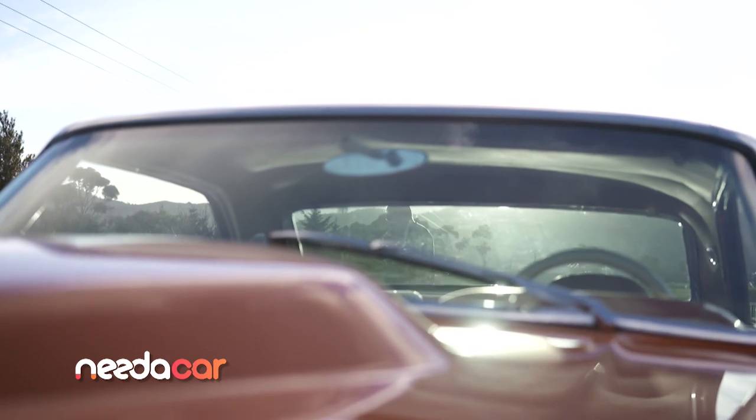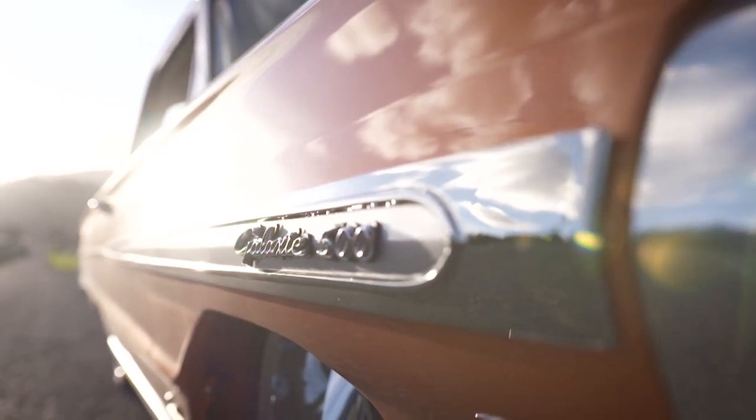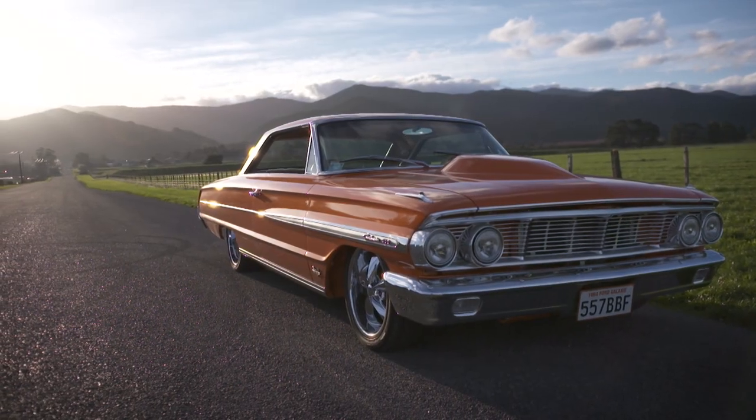The team from Nidaka sent us to track down Dave Murtagh and his Slicks 64 Galaxy, a car that marks a step into the old school.